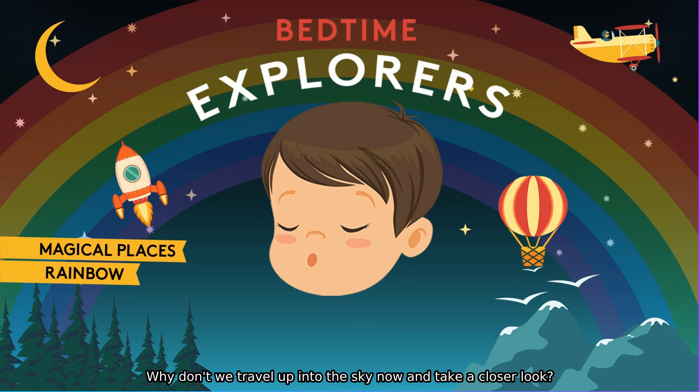Why don't we travel up into the sky now and take a closer look? Let's strap on some wings and fly up. Are you ready, little explorer? Put your wings on and fly up. Up, swerving from one way and the other, up to the rainbow.